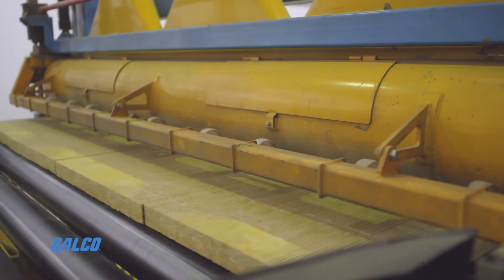Idlers vary by length, diameter, and type to match the width of the conveyor belt, the speed of the system, and the load they are designed to bear.